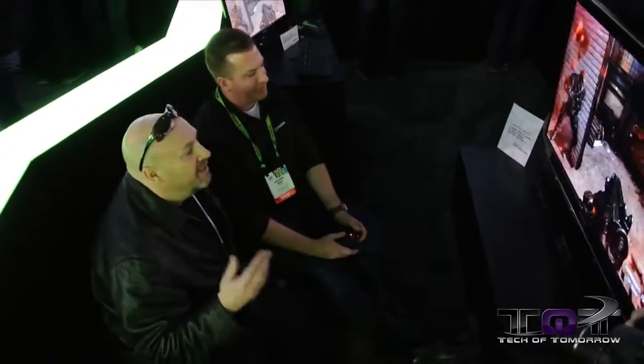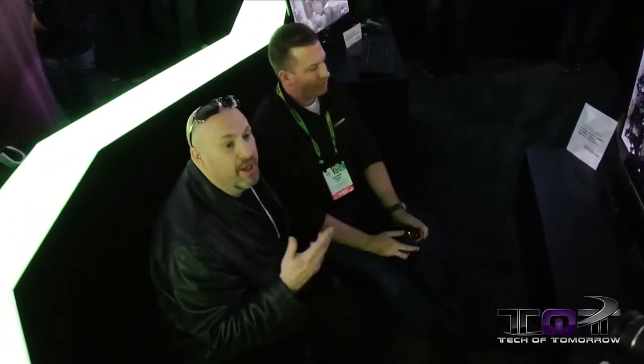You guys can see, folks, just amazing stuff here. NVIDIA Shield technology — anywhere, on-the-go gaming. You can take it, hook it up wirelessly, and start streaming your games. Hey, you can't get much better. Thanks for being with us, Andrew, we appreciate it. We'll see you guys back here on Tech of Tomorrow with more tech here at NVIDIA.